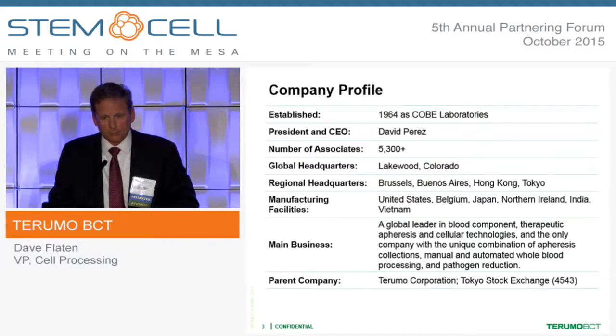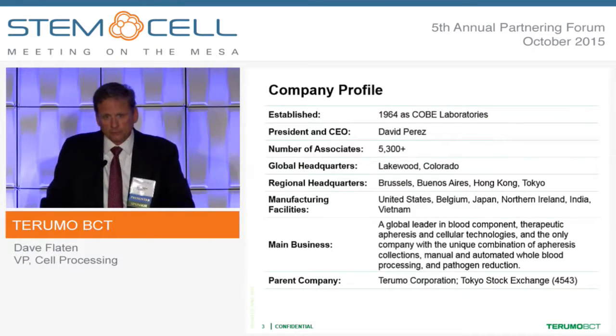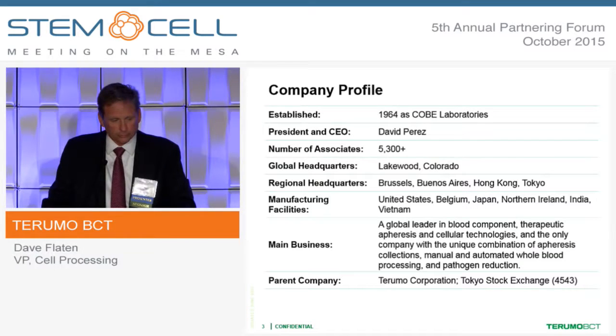We are owned by Terumo Corporation out of Tokyo. The Terumo BCT division's world headquarters is in Lakewood. We have over 5,300 associates and regional headquarters around the world, with manufacturing that is important when I get into our businesses and what we do. We have very much of a global presence.